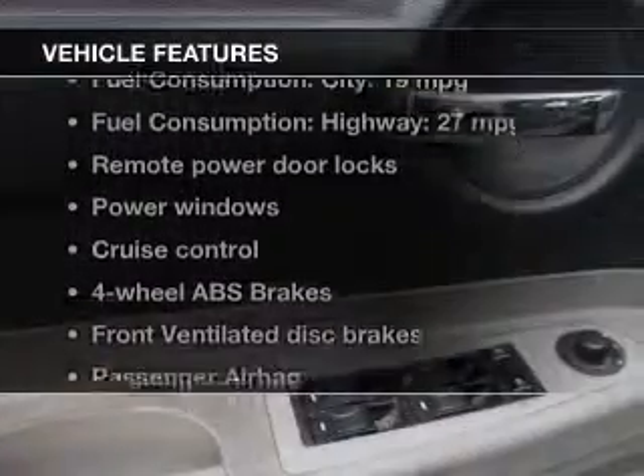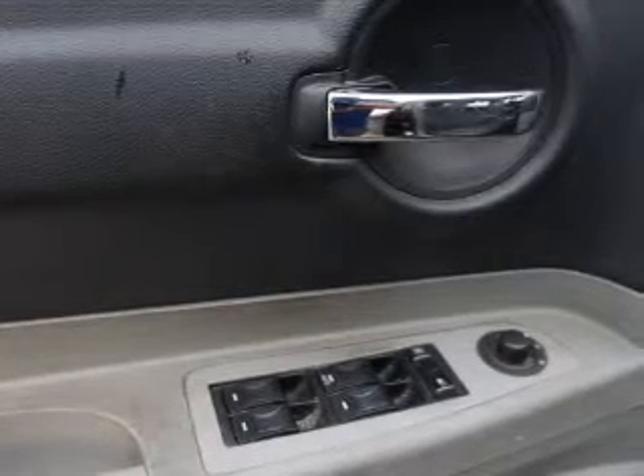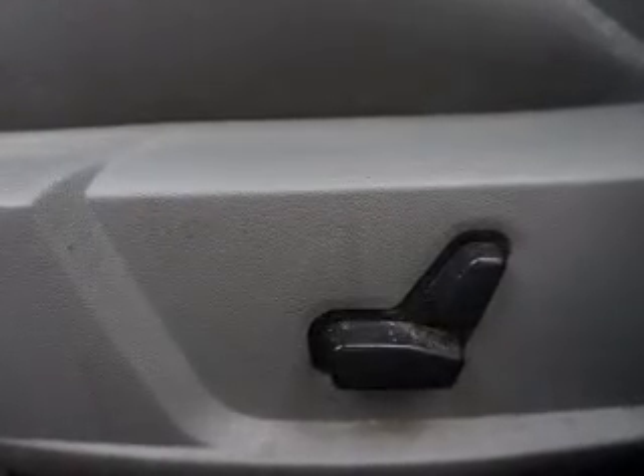And with these notable features, you won't want to miss out on the opportunity to own this amazing ride. Power door locks, power windows, cruise control, an AM-FM stereo with a CD player, a satellite radio, power mirrors.